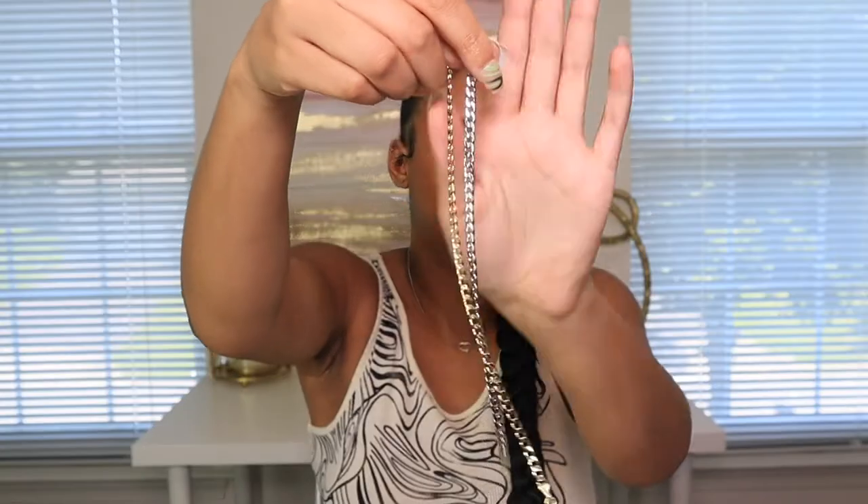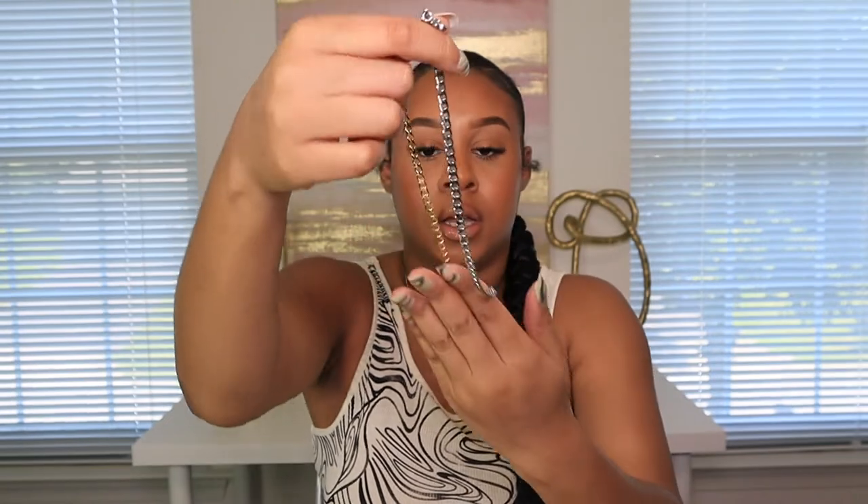I've been looking for anklets — they're so hard to find nice ones — but I got these two from Amazon. One is silver, one is gold, and they're very good quality. They have different sizes. I'll link them below. They look good on your ankle and they fit perfectly. They're good even if you have a bigger ankle. I just cut off the extra so it won't be hanging, because I don't like that look.